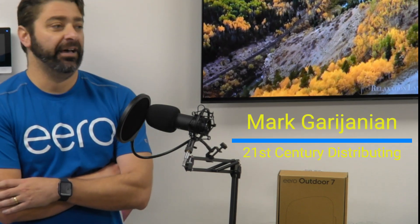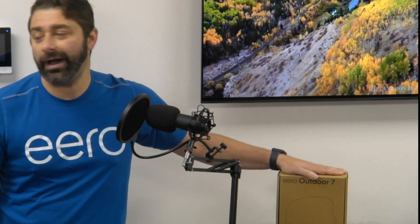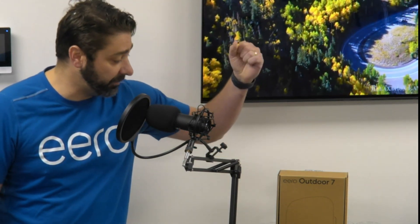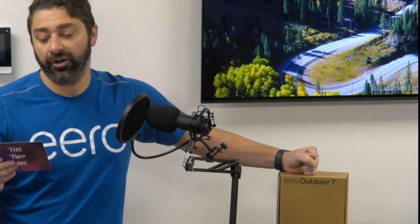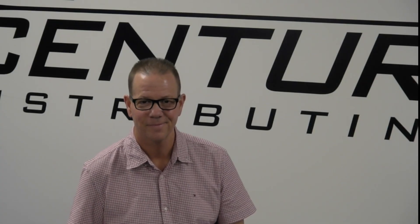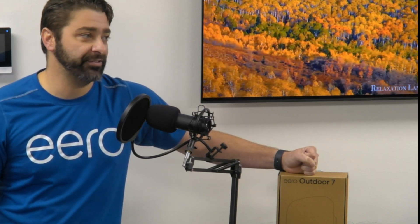Welcome back everybody. We have an exciting show for you today because we have a new product — the long-awaited Eero Outdoor 7. We got questions coming in from across the world, all going to be talking about the new and exciting Eero Outdoor 7, something we've been waiting for for a long time. And we have with us today a very special guest, Chris Cowdery from High Tech Network. He is one of our Eero sales reps in the Southeast.